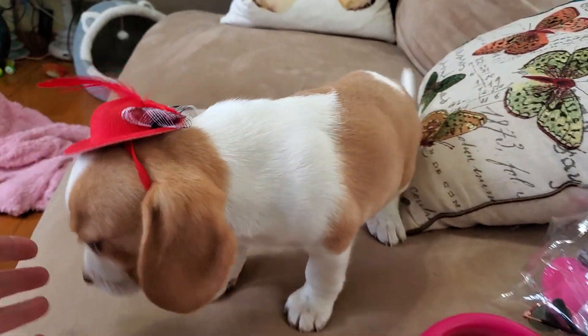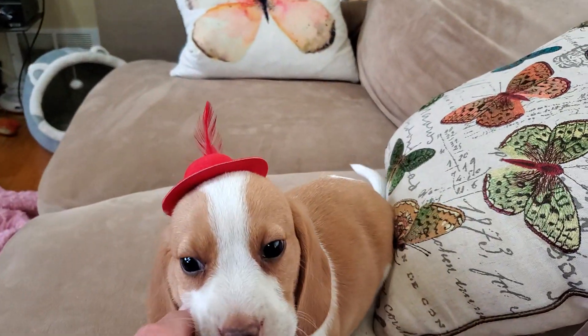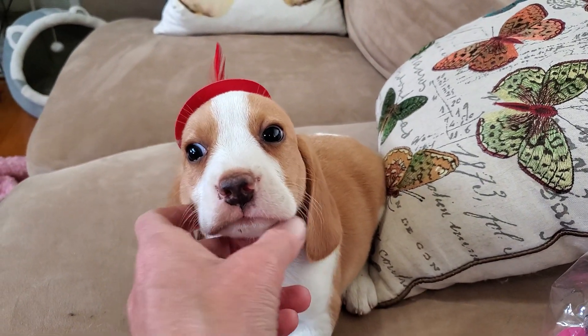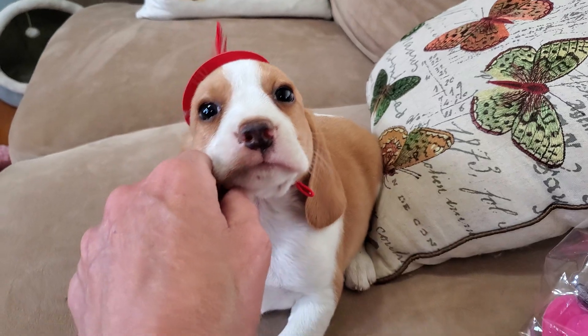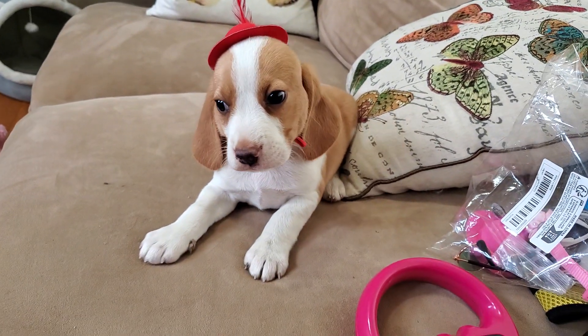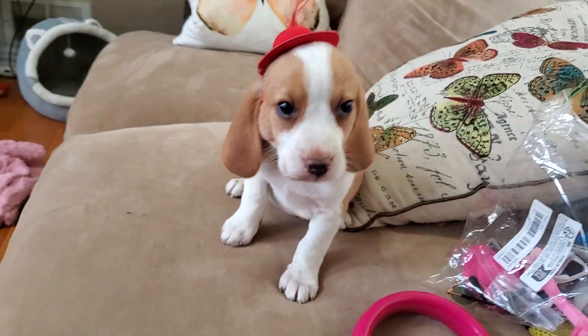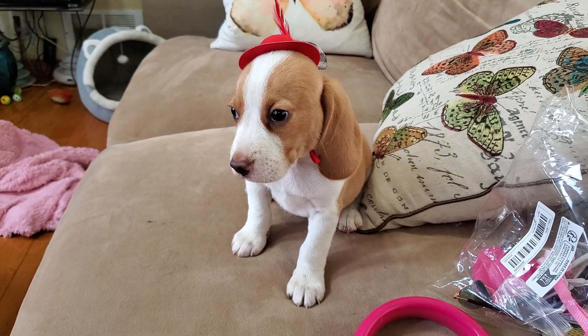So he's six weeks now, and he's going to be ready to go home very soon — probably around July 2nd is when these little guys will be heading out. I'll send you adoption details with options for pickup dates.